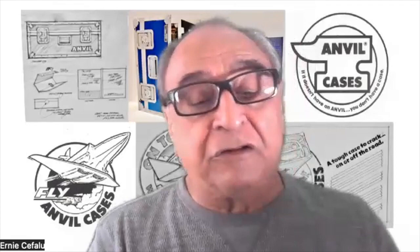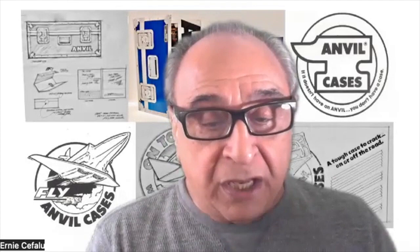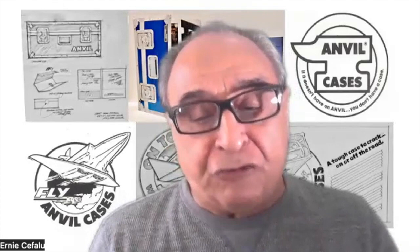In those days, guitars had a fabric bag that you put your instrument in, and it wasn't very sturdy — it would get beat up. So these two brothers went to the father and said, 'Hey, why don't you make us a case for our guitars?' That's where the first anvil cases started. He made them, and they still look the same today.